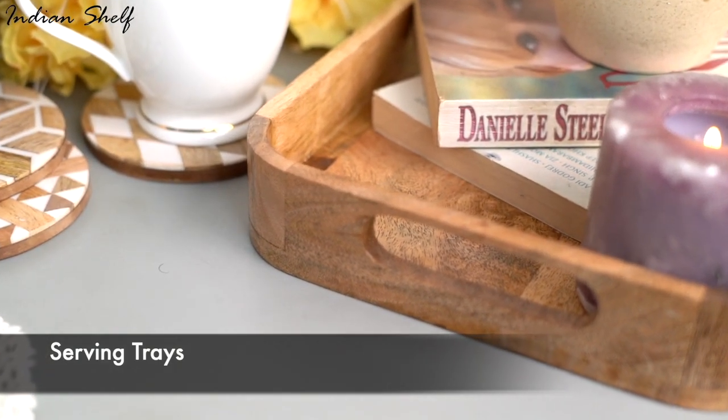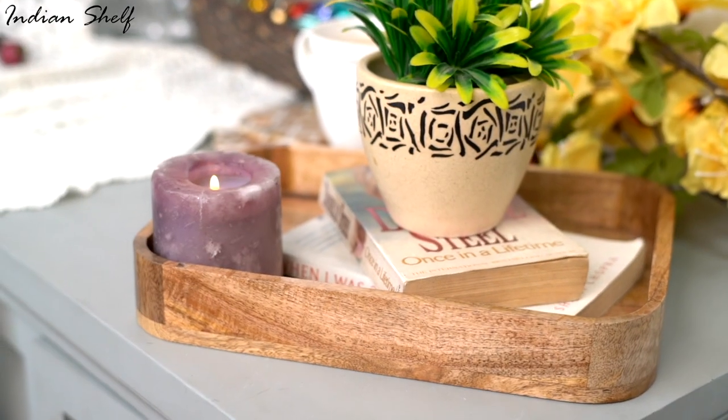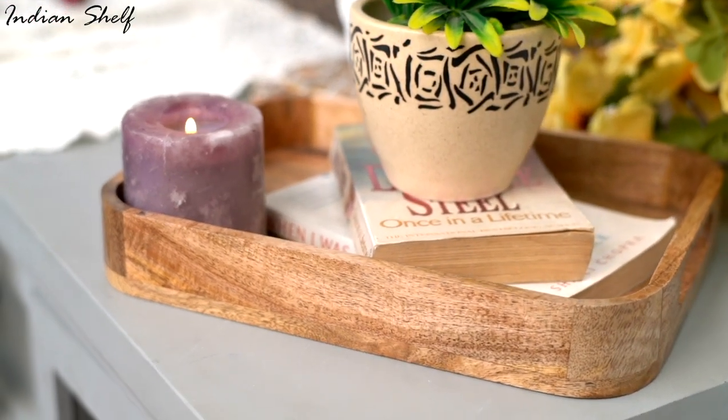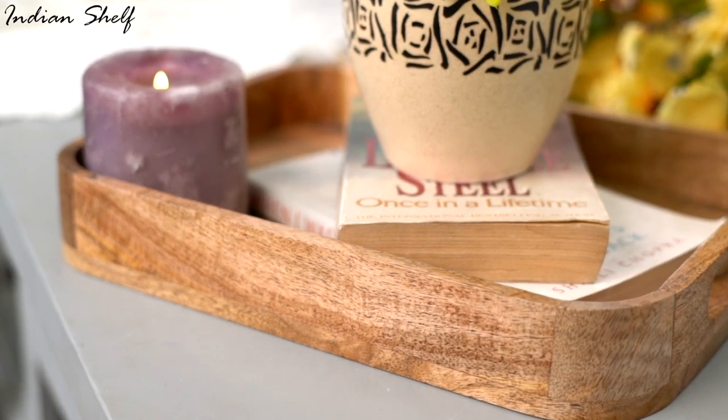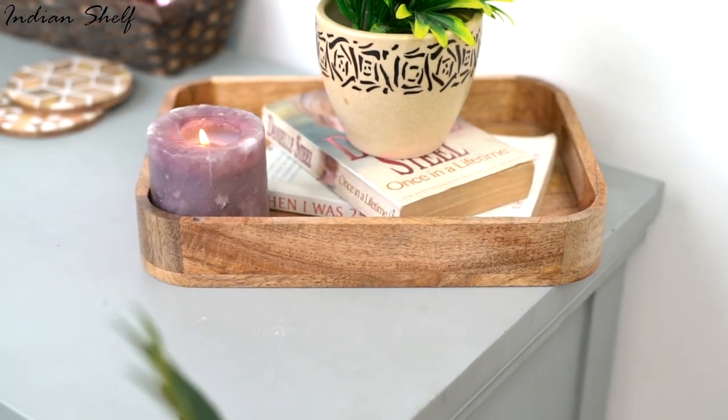Everyone, I'm sure, has a number of serving trays stashed behind cupboards that they only use for serving food and drinks at gatherings. But you may also use them to incorporate into a chic centrepiece. Decorative goods like candles, flowers and other lovely items can be displayed on trays.